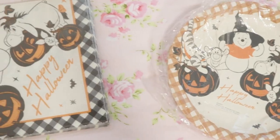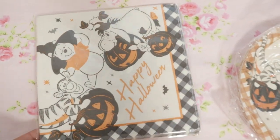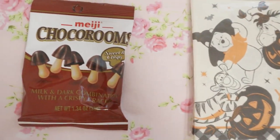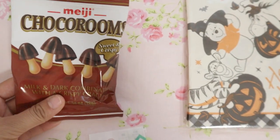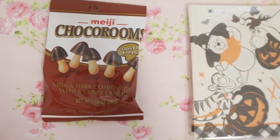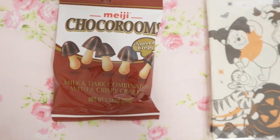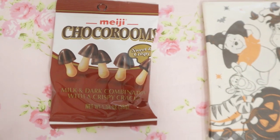It's so cute and has kind of the same sort of print. My sister also got these chokoruns — I'm not sure that's how you say it, but they're so good. They kind of taste like Pocky sticks but miniature ones, and they're so cute. They look like little mini mushrooms, but it's pretty much just chocolate and a biscuit. Really, really good.